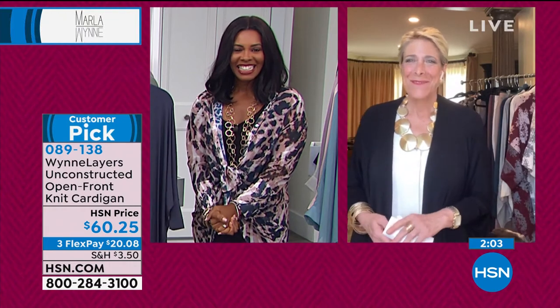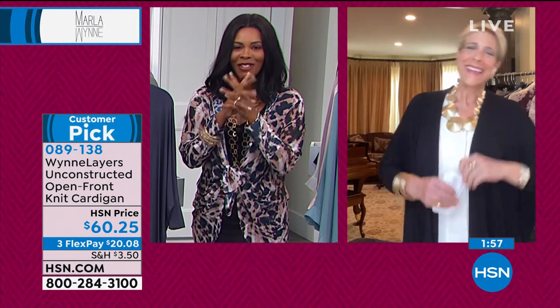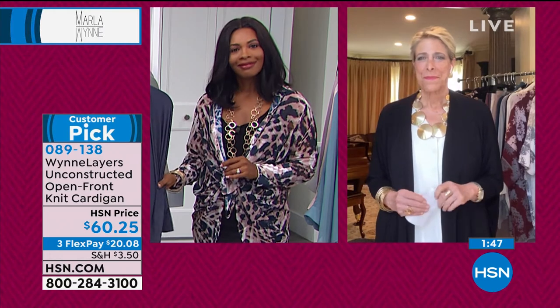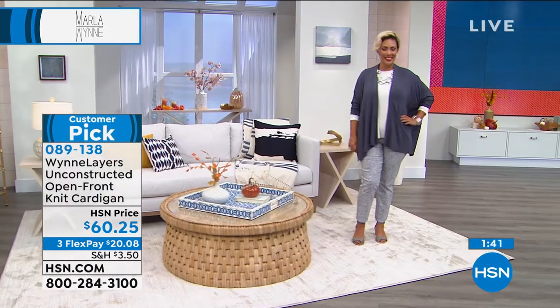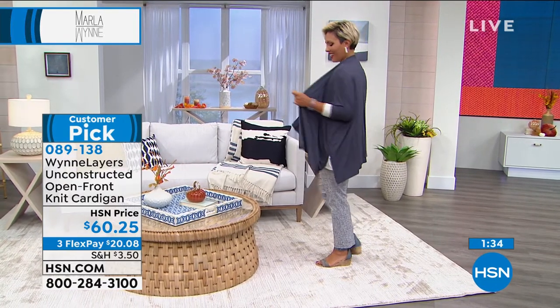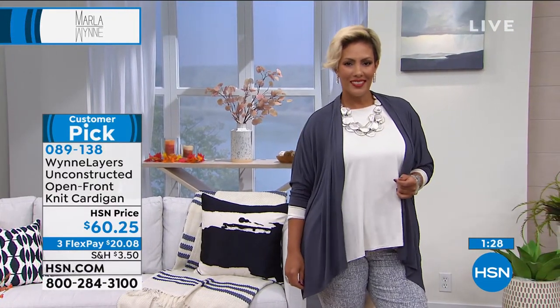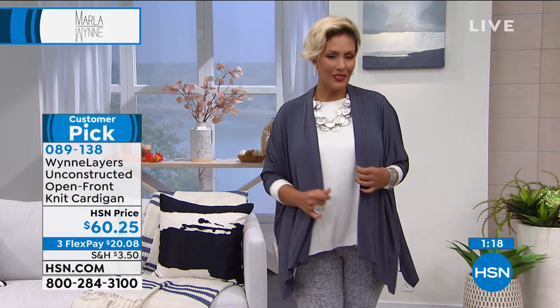Allison is calling us from Pennsylvania. Welcome to HSN, Allison! How long have you been shopping with Marla? I found her line maybe a year and a half ago. I thought, let me try this one chiffon piece, and then I was like, yeah, I'm going to rock this with a tank and jeans. And then I kept going, kept going. I think her line is just really special. I love that you took a chance, because sometimes when you're not really sure it requires a little bit of courage to jump in. Well, the clothes are fierce in my opinion — I love rocking them. I think they're fantastic.